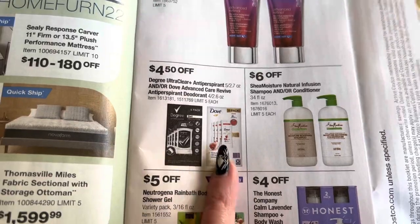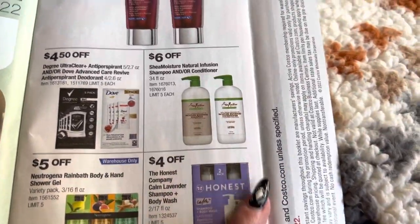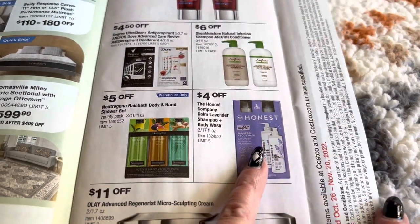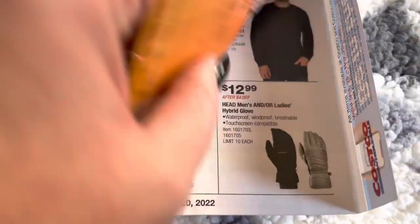Also if you have a lot of kids or people that you're doing stocking stuffers for, for the older kids, that would be good. And then we just have some Neutrogena body and hand shower gel, the Honest shampoo and body wash, and the Oil of Olay Advanced.